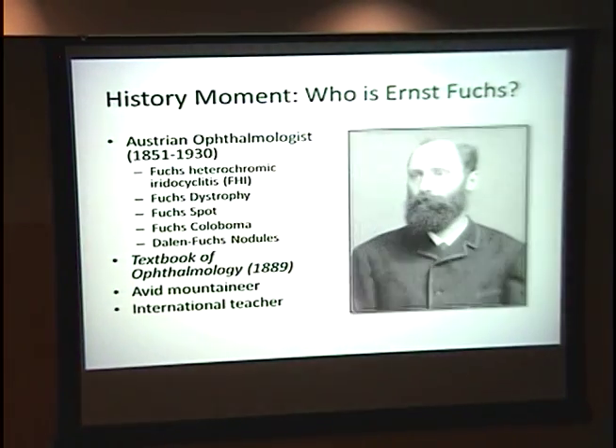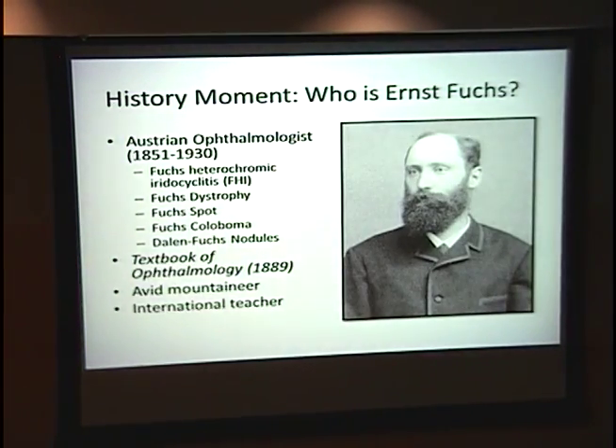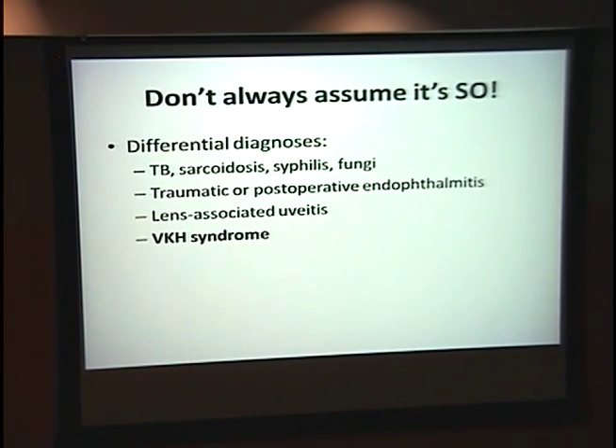Ernest Fuchs was an Austrian ophthalmologist known for these pathologies and many more. He made significant contributions to sympathetic ophthalmia and wrote a textbook known as the Bible of ophthalmology for over 50 years. He was also an avid mountaineer and international teacher — he effectively introduced skiing to Austria. Make sure you include on your differential: TB, sarcoid, syphilis, and fungi. Also think about endophthalmitis, lens-associated uveitis, and definitely VKH syndrome.